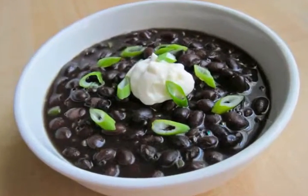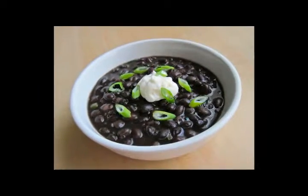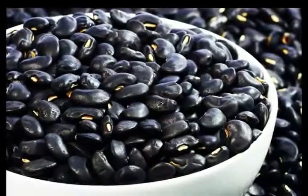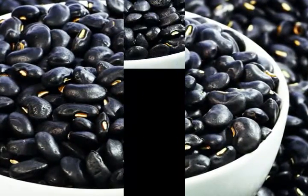Black beans are a food that everyone can benefit from keeping in their kitchen cabinets, and it's easy to benefit from black beans nutrition, as they are an extremely affordable source of protein, filling fiber, disease-fighting antioxidants, and numerous vitamins and minerals.